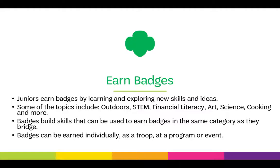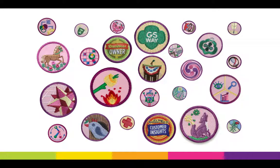Badges build skills that can then be used to earn badges in the same category as girls bridge. For example, a junior can learn skills working on an art badge that she can then use to help her earn an art badge when she is a cadet. Badges can be earned individually, as a troop, or at a program or event. There is a badge for anything your junior Girl Scout might be interested in, like learning about government or being a business owner.